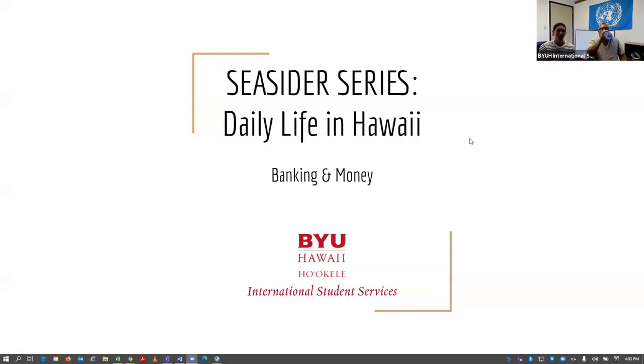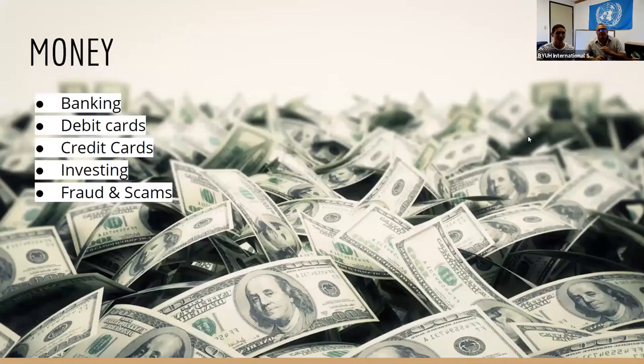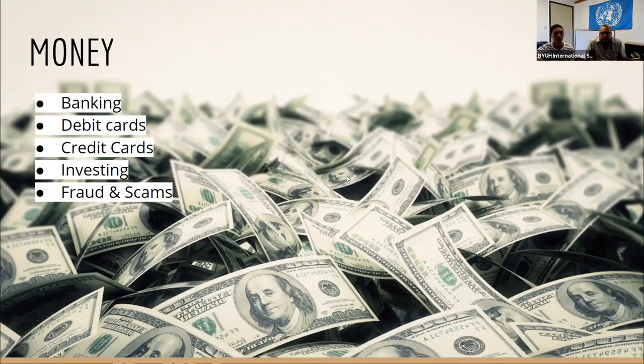I'm going to go ahead and share my screen to our little presentation. So, welcome back to our Seasider Series. The theme for this week is daily life in Hawaii, and today we are talking about banking and money. Specifically, we'll be going over how to set up a bank account for international students, debit cards and their uses, setting up a credit card, a little bit on investing, and then fraud and scams — because we know international students can sometimes be targeted.